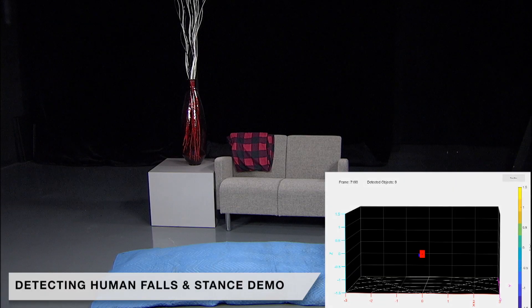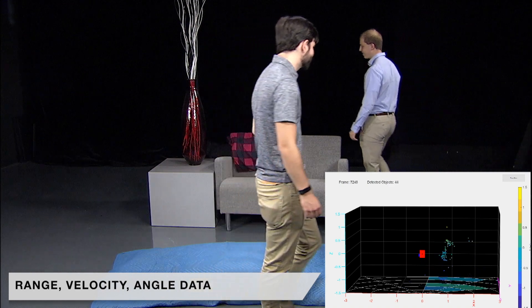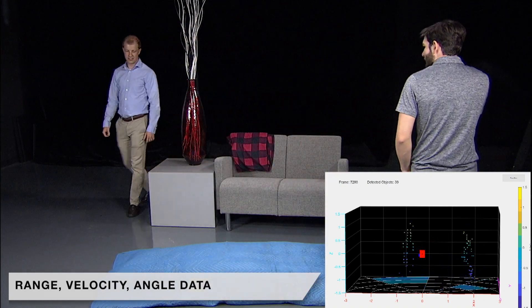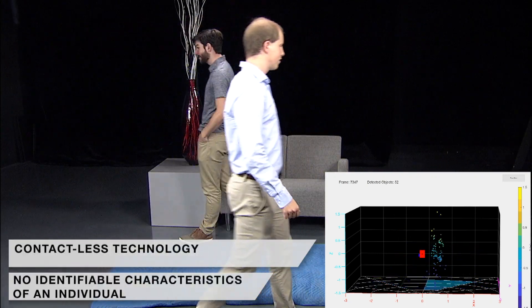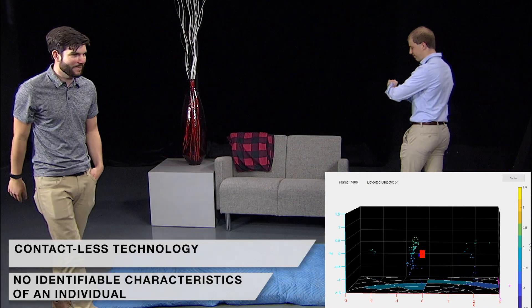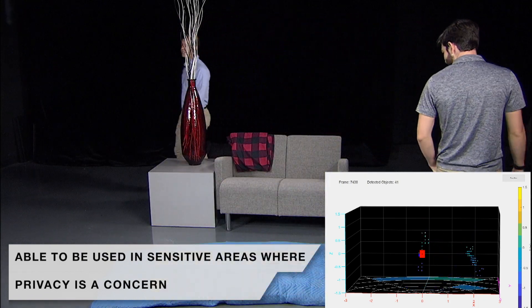Here we are showing our detecting human falls and stands demo. TI millimeter wave sensors provide range, velocity, and angle data which are used to create a rich 3D point cloud representation of people in a scene. Notice how the point cloud can represent individuals without any sort of contact and without revealing any identifiable characteristics, making it suitable for installation in sensitive areas like bedrooms or bathrooms.